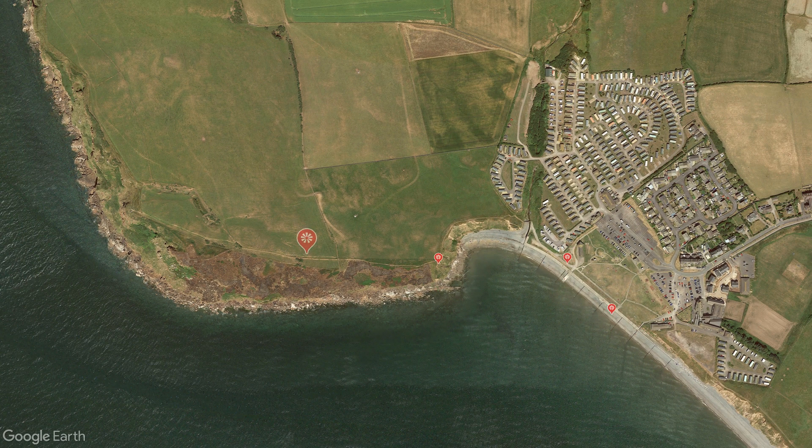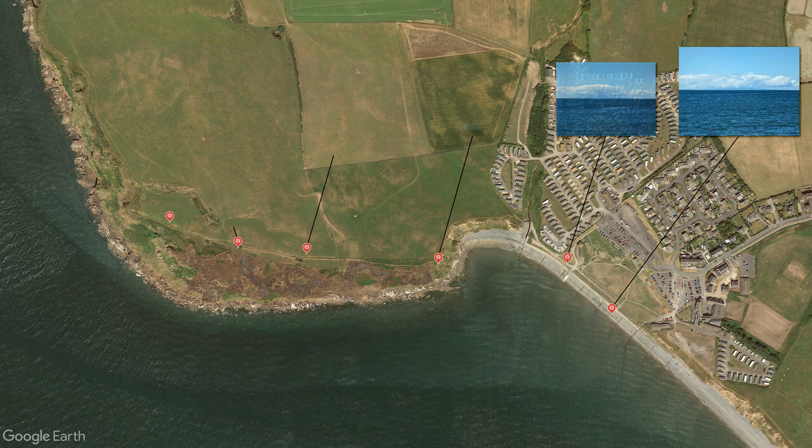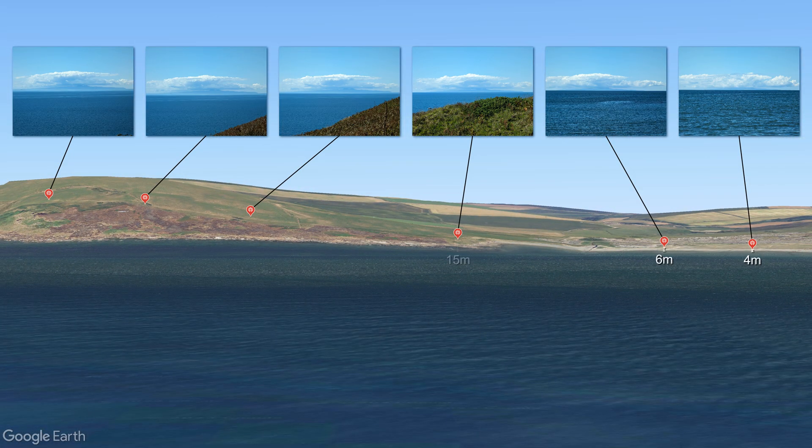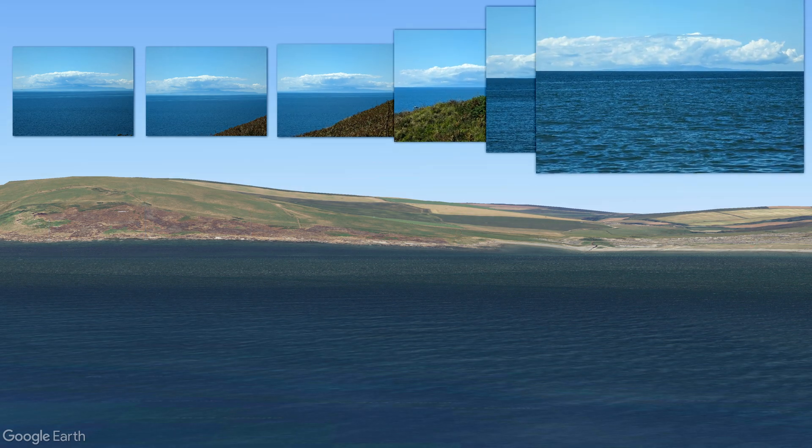Just to the north-west of the village is a coastal walk up a hill, and from there, it is possible to view the Isle of Man at many different elevations as you climb to the summit. The path rises to about 62 metres above sea level, and as you ascend, something interesting can be observed.